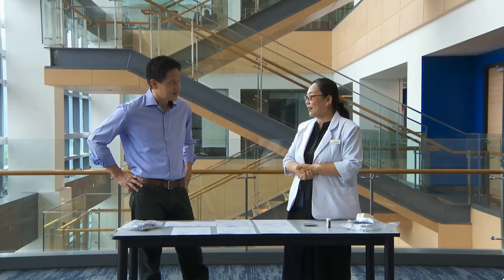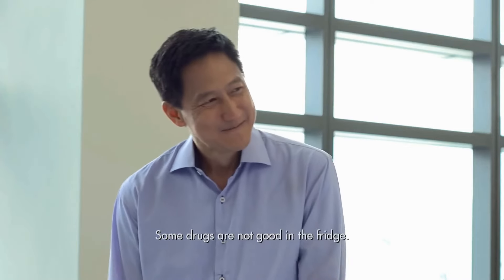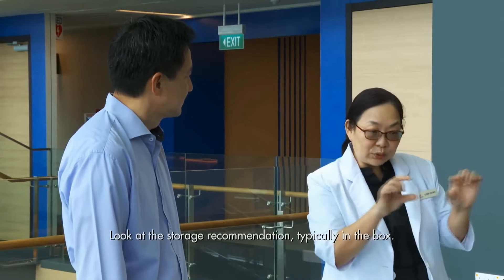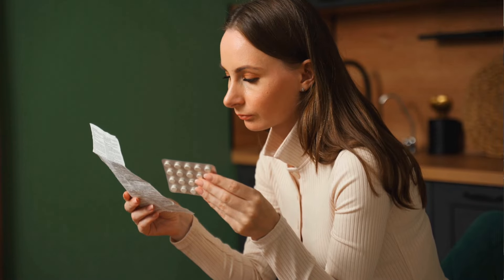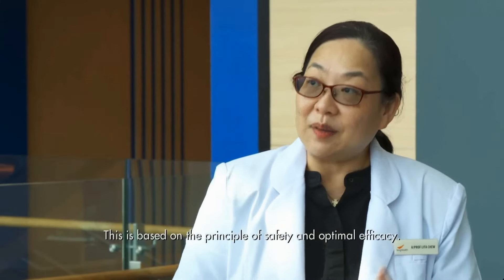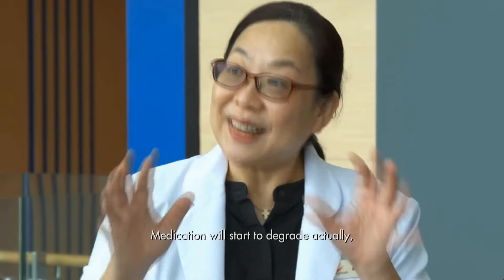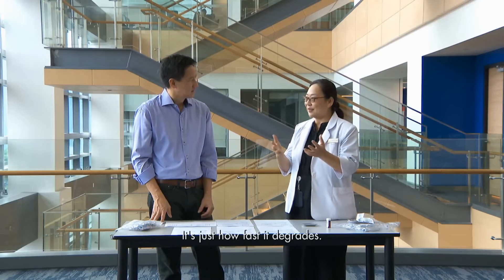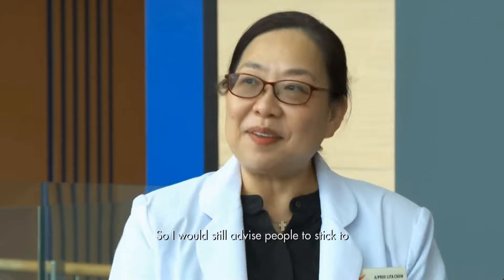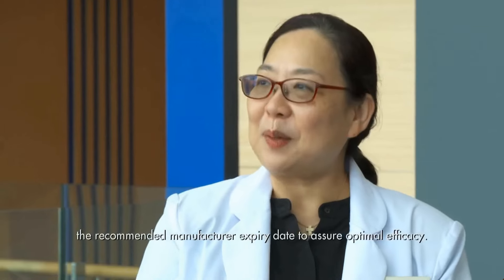Does keeping medication in the fridge count? It depends — some drugs are not good in the fridge. Look at the storage recommendation, typically on the box; it will tell you the optimal storage condition based on safety and optimal efficacy. Is it fair to say that all medicines start to degrade after the expiry date? Actually, medications start to degrade the moment they leave the manufacturing plant — it's just a matter of how fast. So I would still advise people to stick to the recommended manufacturer expiry date to assure optimal efficacy.